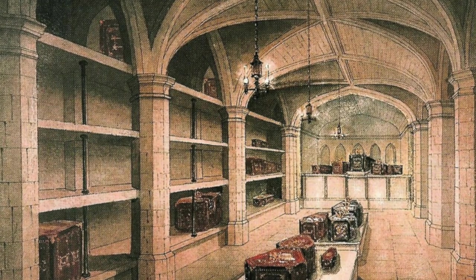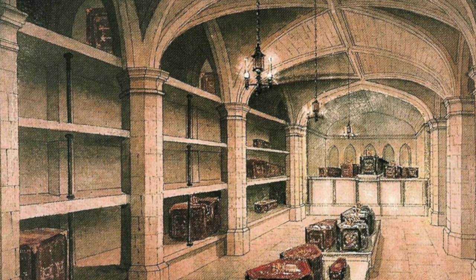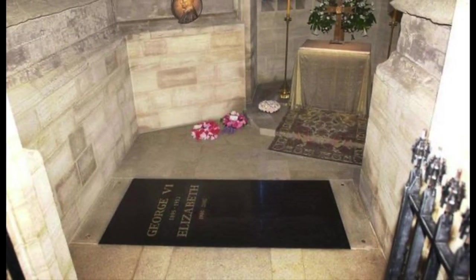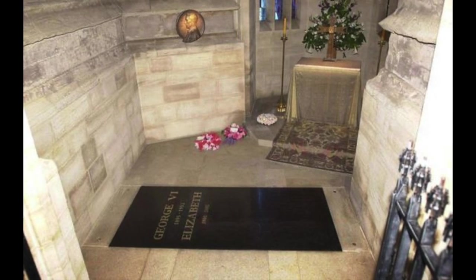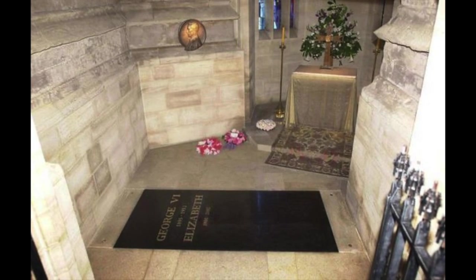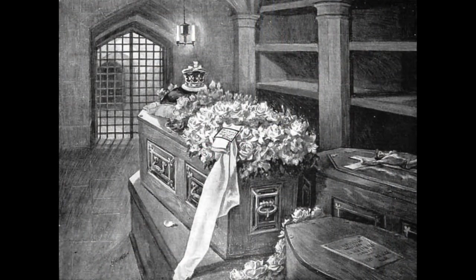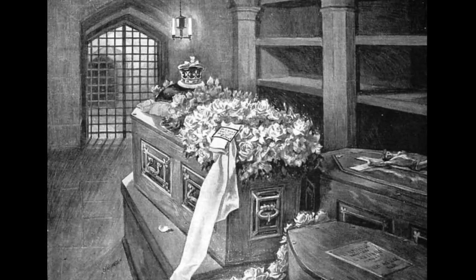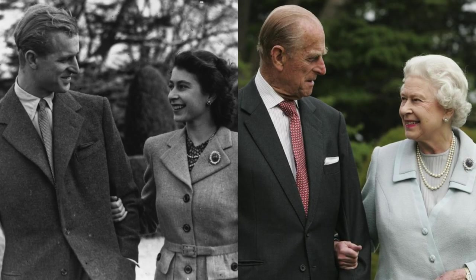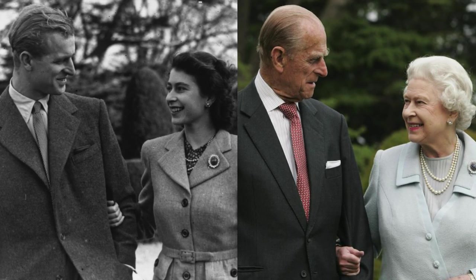Later in the evening, the royal family attended one final private service without the media present. The Queen's body, and the body of her husband Prince Philip, who died in 2021, are finally laid to rest in the King George VI Memorial Chapel. The new King dropped a handful of earth from a silver bowl onto his mother's coffin. After 96 years of life and 70 years of service, she is finally laid to rest.